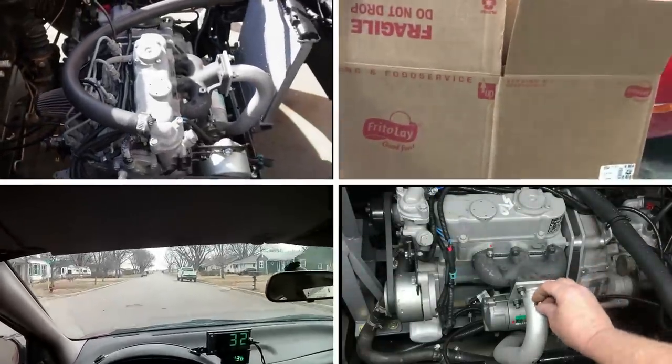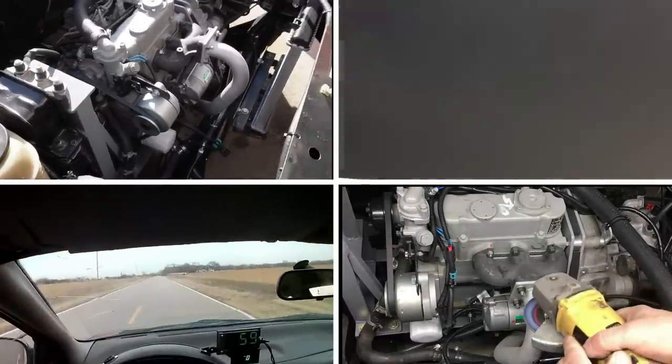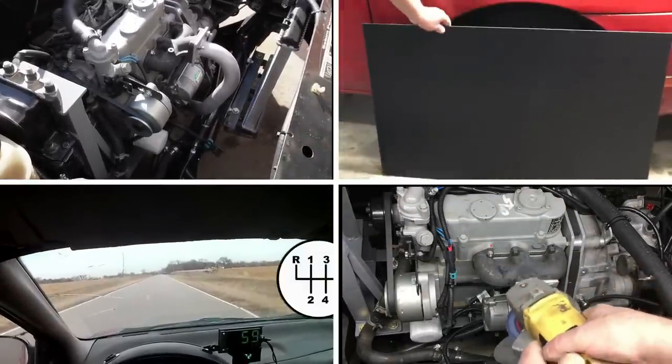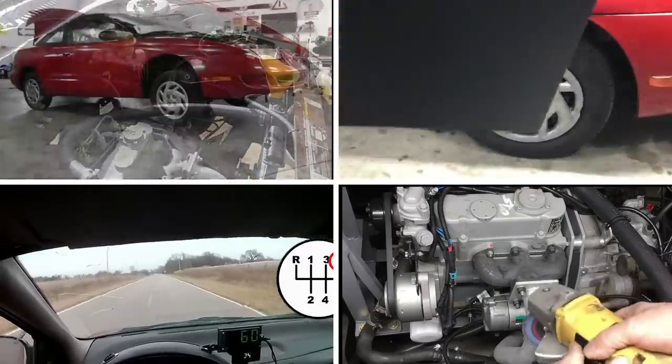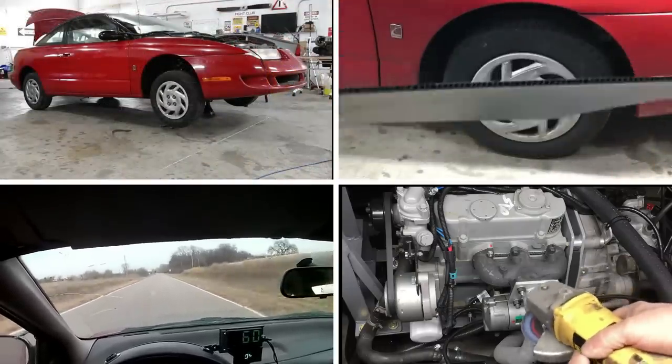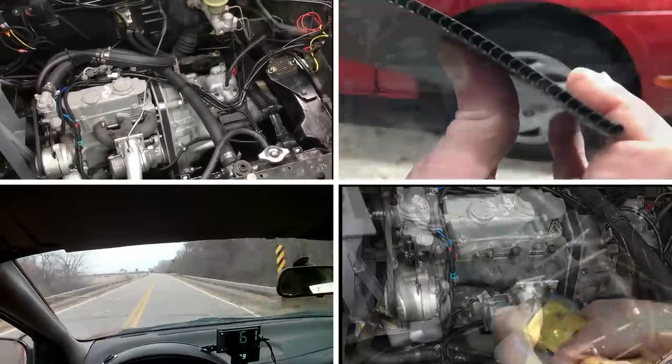If you haven't guessed by now, the car is definitely slow, but we're working on making it go faster. If you're new to the channel, this is the kind of stuff we do. We're diligently working on the upgrades to the diesel-powered Saturn, but unfortunately we're not ready to bring you that video yet. These things take time, so when the car is ready, you folks will be the first to know.